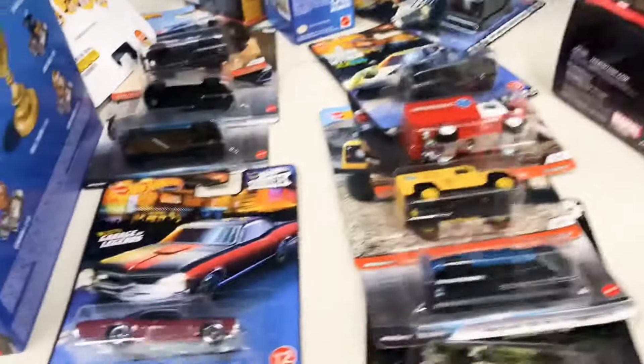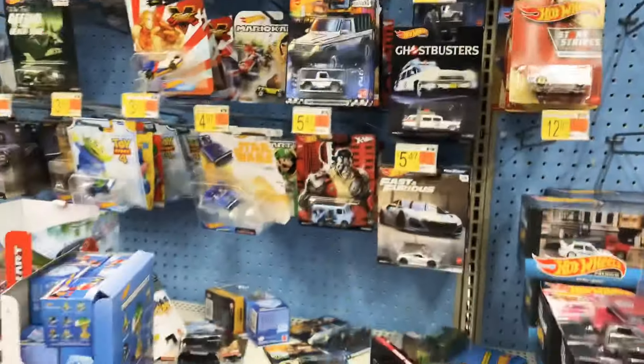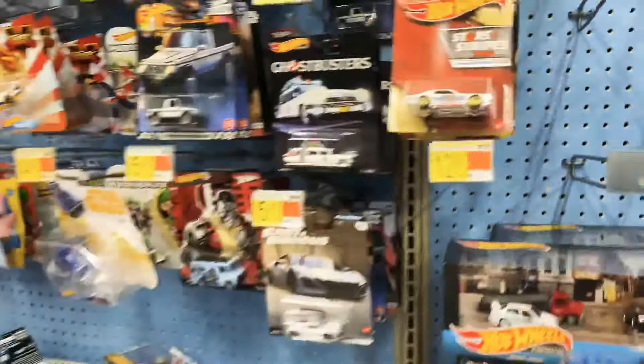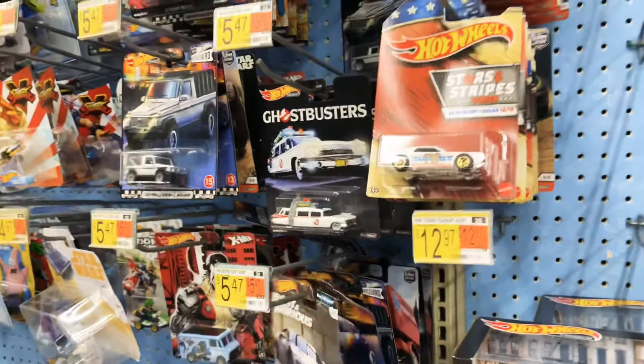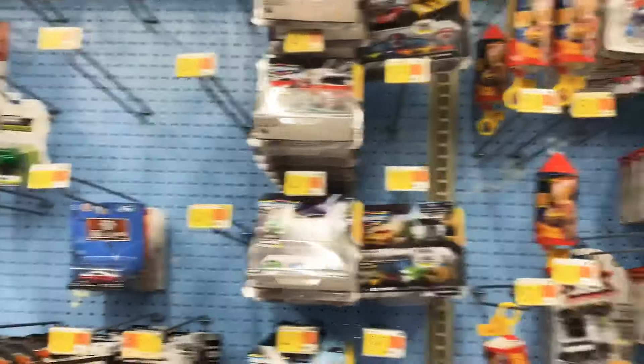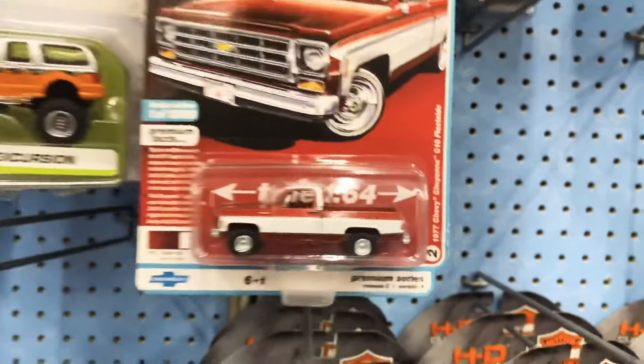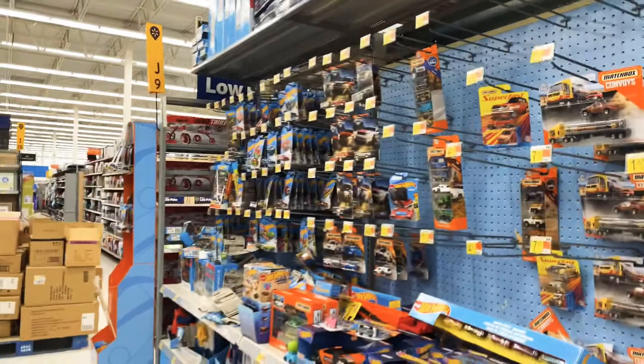Nothing else new. They've got some of your boulevards and the gas from your long gone. It is what it is. Thanks for tuning in, thanks for watching — let me know your thoughts, what you're finding at your Walmarts and Targets, and what you're on the hunt for. I'm looking for that new Hot Wheels set — haven't seen it anywhere yet. They've got lots of pallets out here so I'm gonna check them out. Thanks for tuning in, until next time guys, take care.